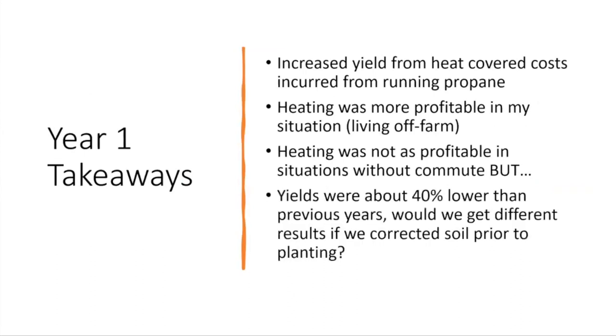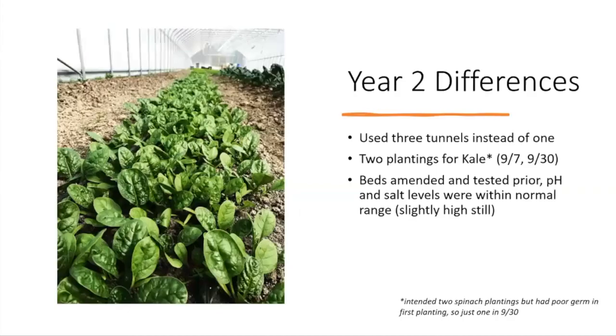Year-one takeaways: increasing yield from heat was enough to cover the propane cost in general. Heating was more profitable in my off-farm situation. However, because yields were about 40% lower than previous years due to soil issues, I wanted to see if correcting the soil in year two would change these results.